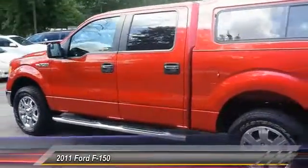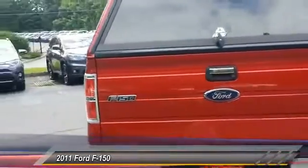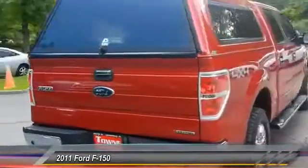This vehicle has less than 85,000 miles. Here are some of this vehicle's great options: stability control, traction control, anti-lock braking system.